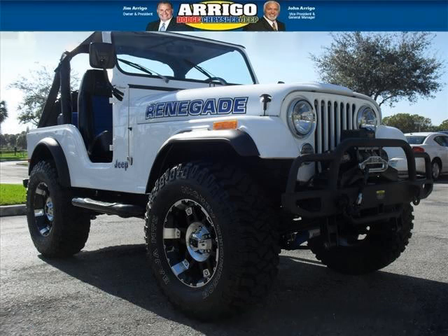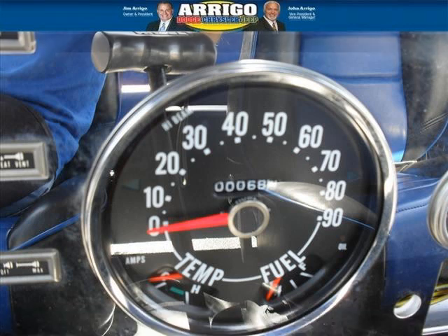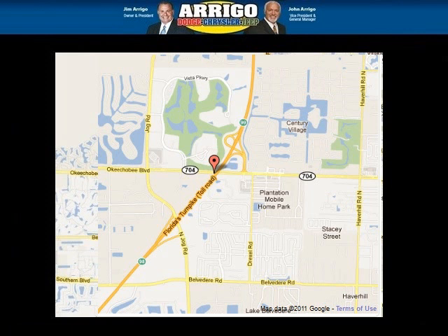The airbags and Dolby stereo only makes it more attractive. Low miles means it's fresh and ready to get out there. Come in today and take a look for yourself. Arrigo DCJ West Palm is the dealership for you.